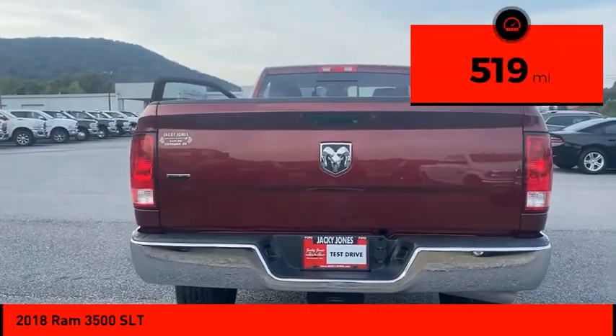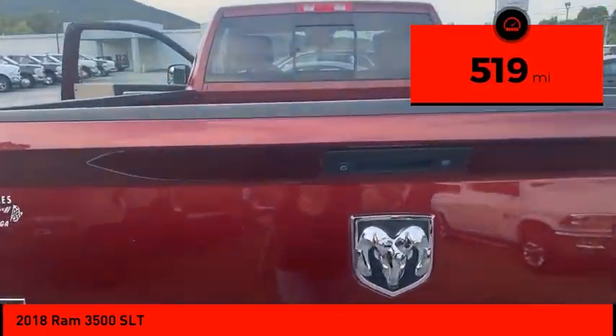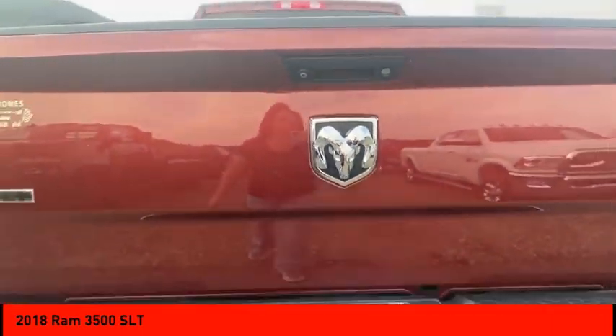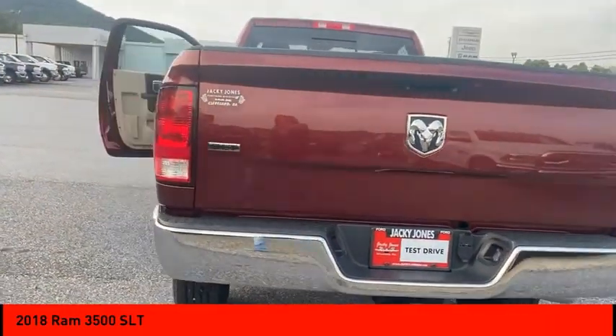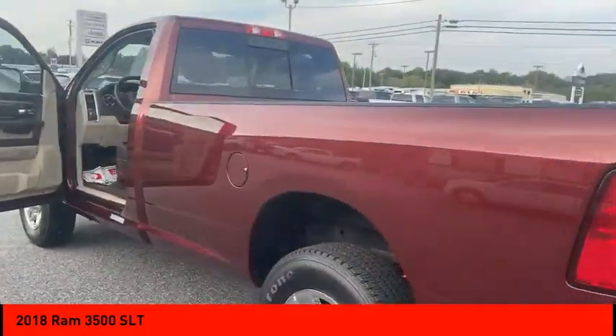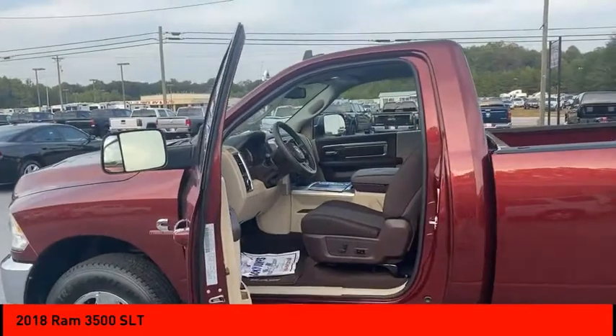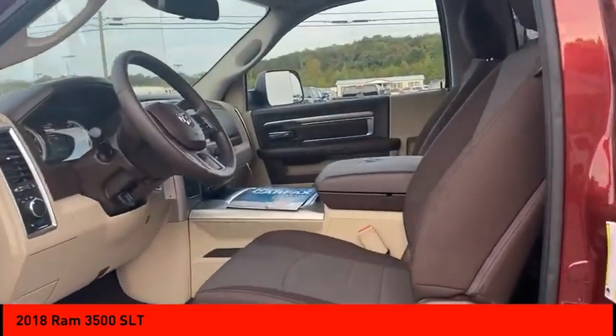This vehicle has less than 600 miles. Here are some of this vehicle's great options: tire pressure monitor, sliding rear window, tow hitch, electronic stability control, heated mirrors, chrome wheels, brake assist, traction control, stability control, and engine immobilizer.